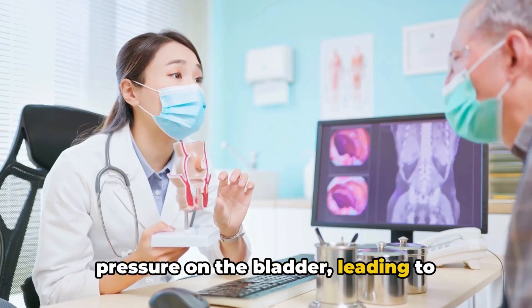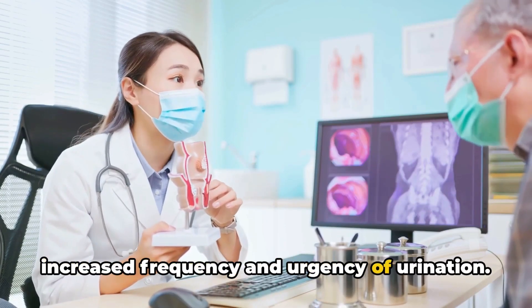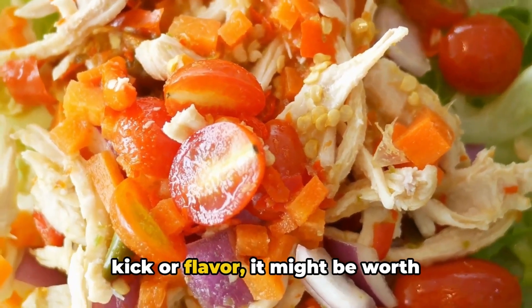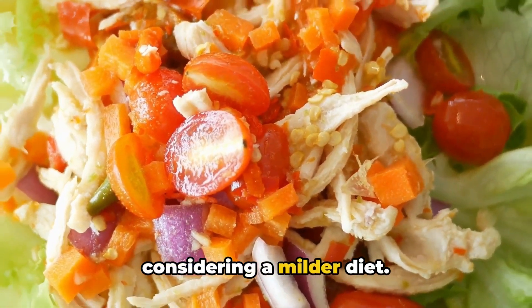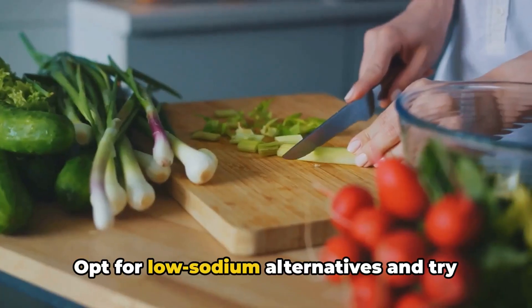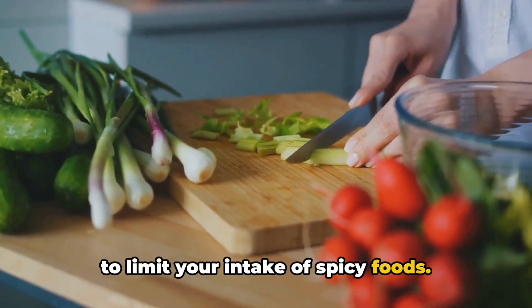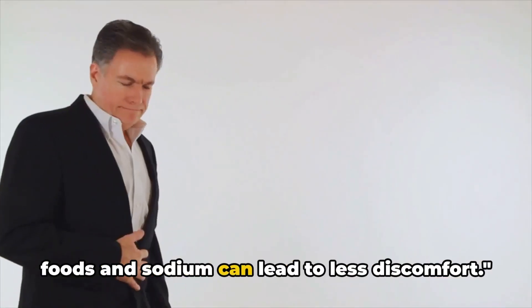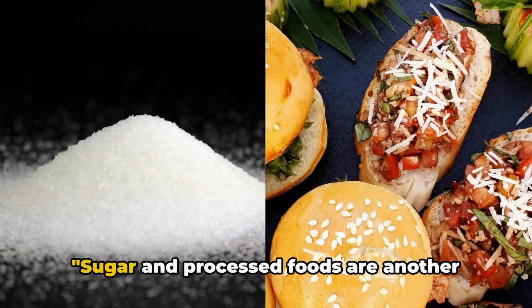This may lead to increased frequency and urgency of urination. So as much as you might enjoy that extra kick or flavor, it might be worth considering a milder diet. Opt for low-sodium alternatives and try to limit your intake of spicy foods, as reducing them can lead to less discomfort.